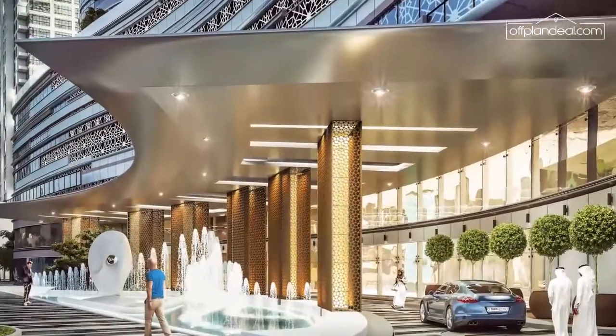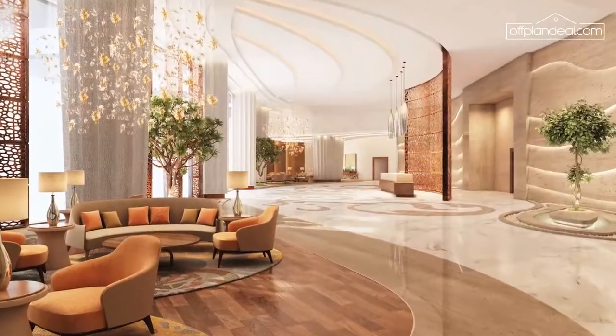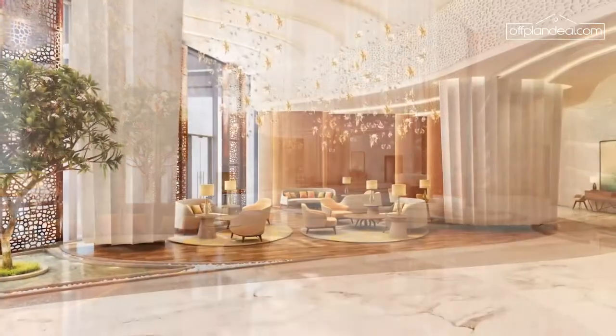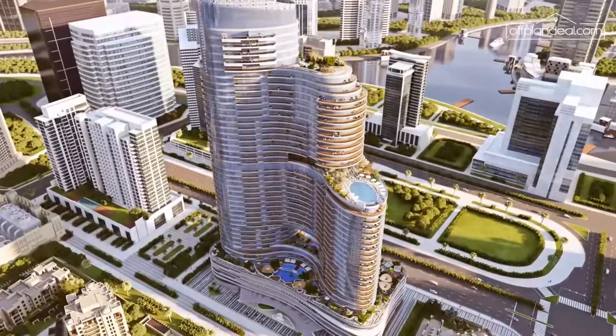As you make your way through our extravagant driveway, park your car in the multi-level parking and walk past a lavish 10,000 square foot lobby area, you'll feel the welcome fit for royalty.